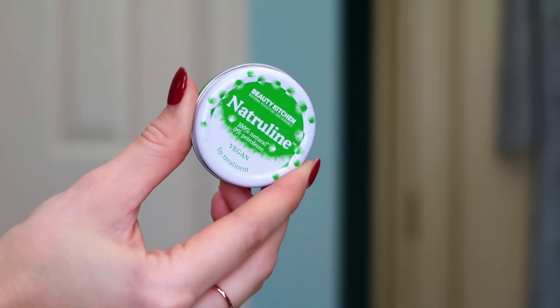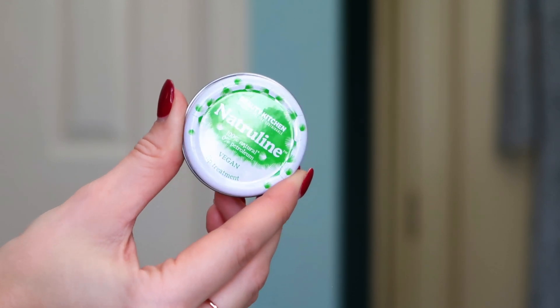Now this is Naturaline — it's the Beauty Kitchen 100% natural, 0% petroleum, vegan lip treatment. A lot of these products are unscented, which I'm noticing as a general theme. It's a 20g full size, so basically another lip balm. Between this and the Fru lip balm, you are stocked up on lip care.